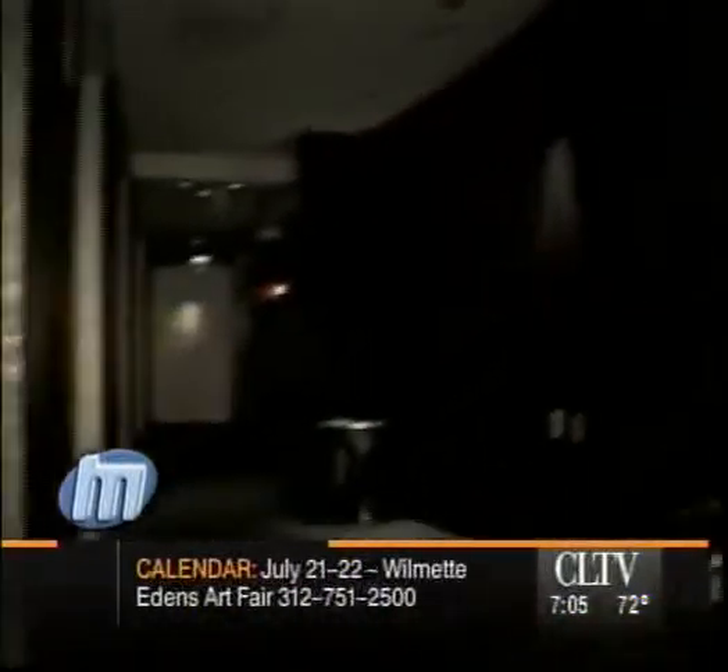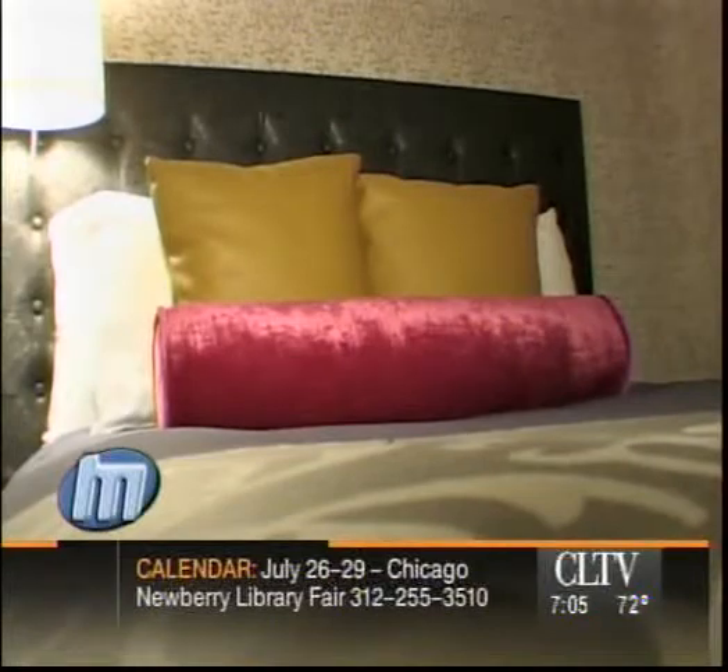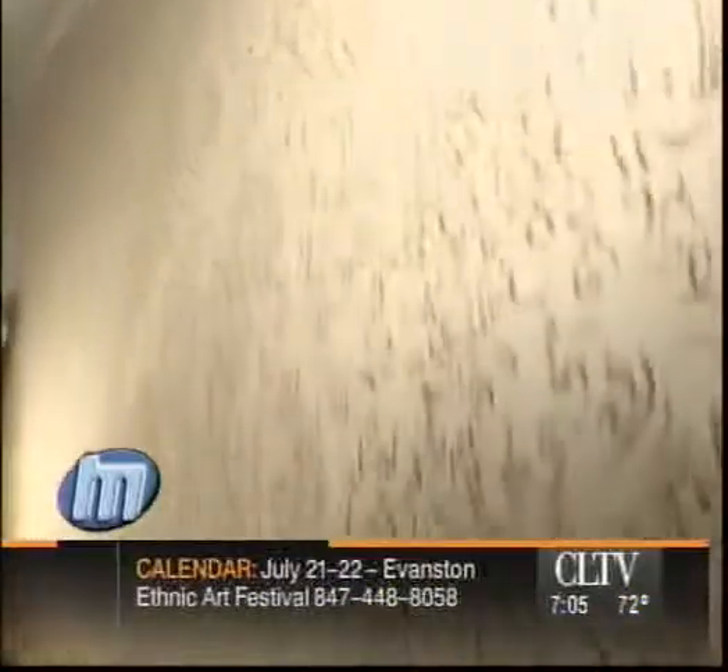That concept continues from the hallways to the rooms. The hotel has 353 of them. The fabrics in the bed and on the headboard are influenced by European designs, while the wallpaper has a little bit of French but also a little bit of Asian design patterns to it.